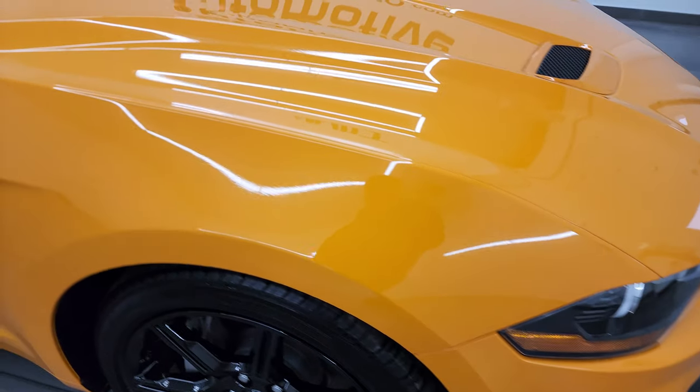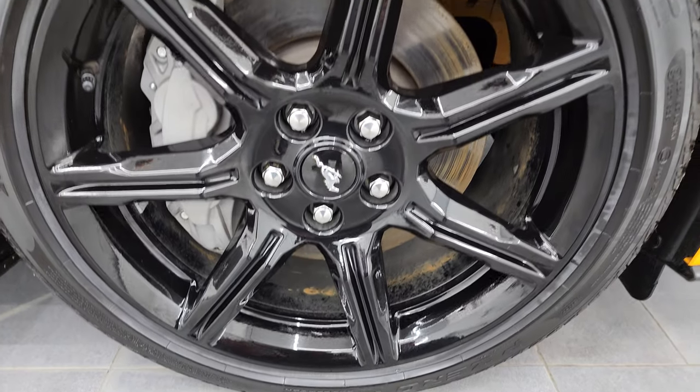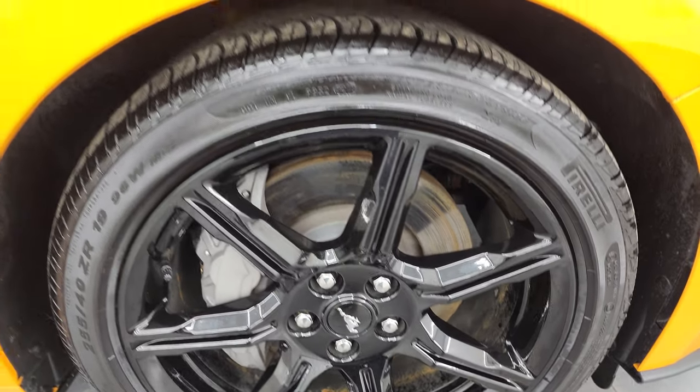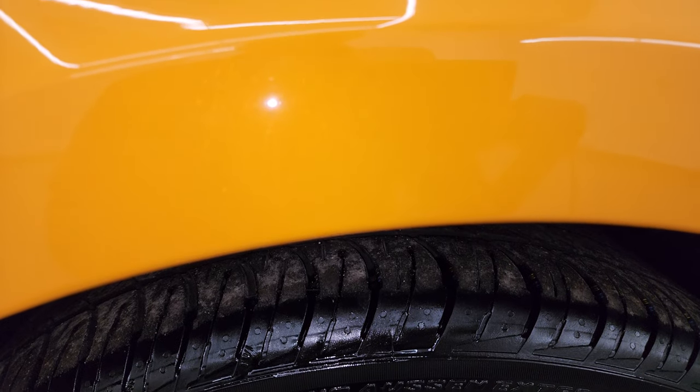Passenger side front fender is in excellent condition too, and the passenger side front wheel is in really nice shape as well. Orange Fury Tri-Coat has just a little bit of metal flake to it — really a cool color. Let me get a better angle: real fine metal flake on there, but really a cool color.